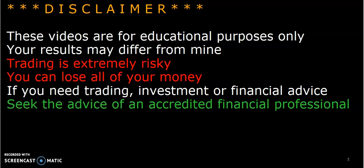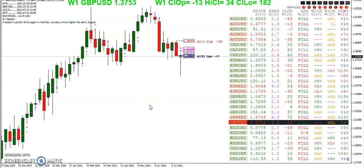Your results may differ from mine. Let's take a look at the weekly. Hopefully we had one pair, the New Zealand Swiss franc, that did not fill the weekly opening gap. So hopefully you weren't stuck trying to fill that gap on that particular pair.